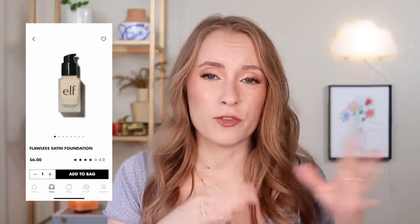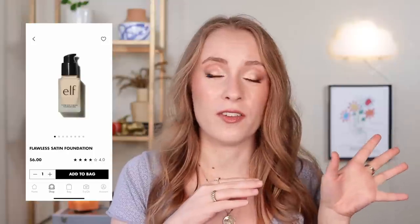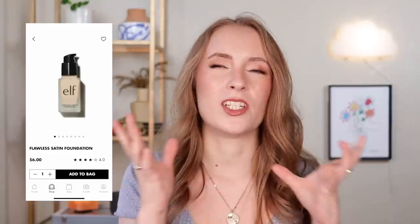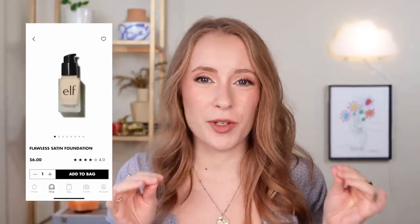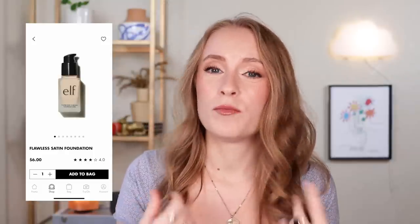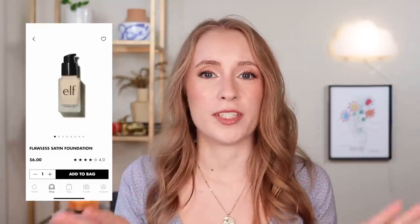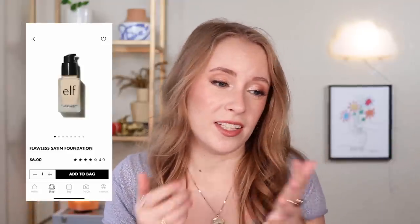Moving on to foundation — I've only tried one recently, the Flawless Satin Foundation at $6. That foundation looked horrible on my skin. It made my skin look dry and textured and clung to dry patches I didn't even know I had. I have dry to combo-dry skin pretty much year-round, so if you have dry skin I would stay far away from that foundation. Maybe if you have oily skin it might work, but it did not work for me.